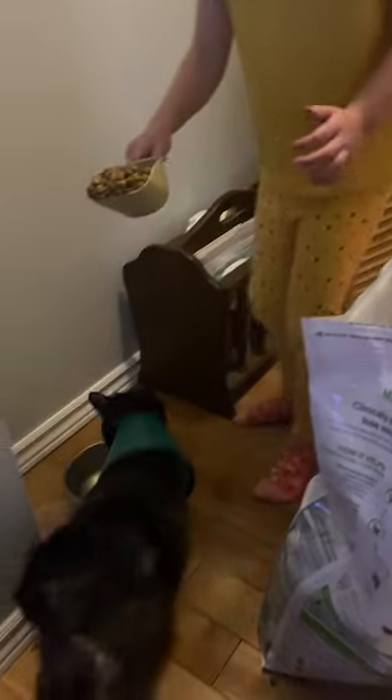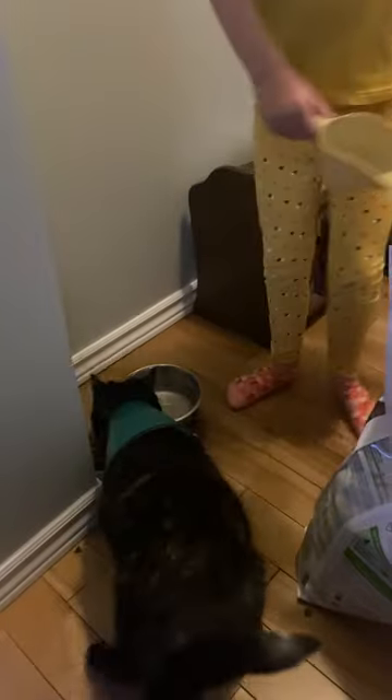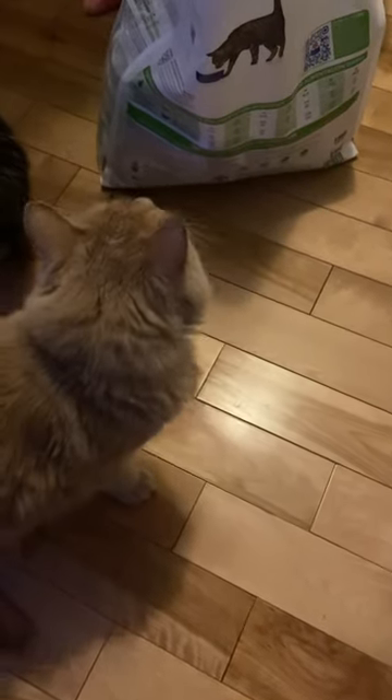This is what the kibble looks like and the cat will go to the ground. A little bit more in. And there's Cat Bell eating it.